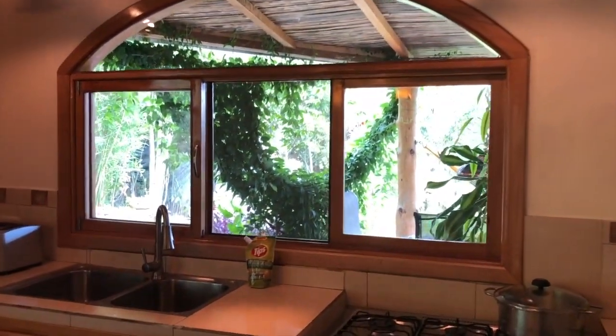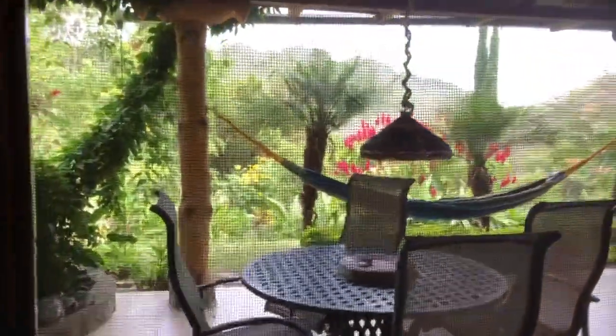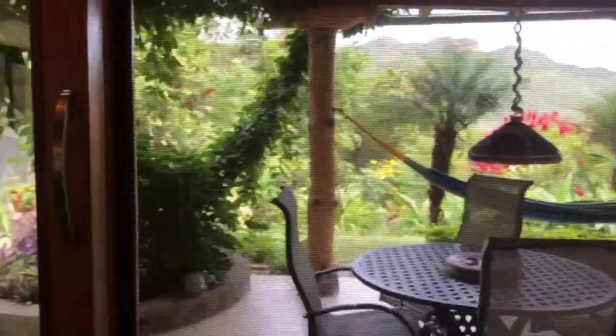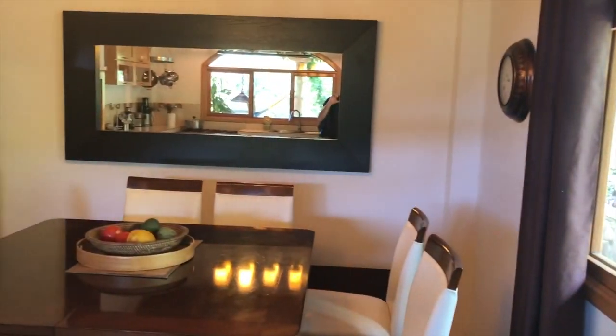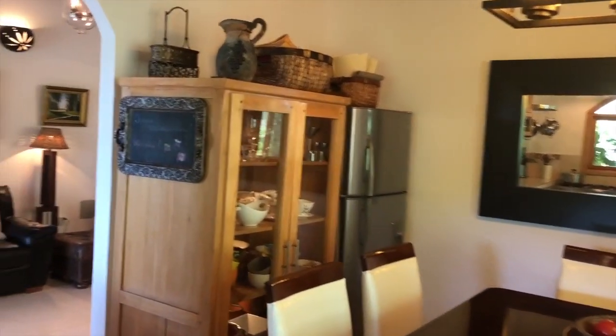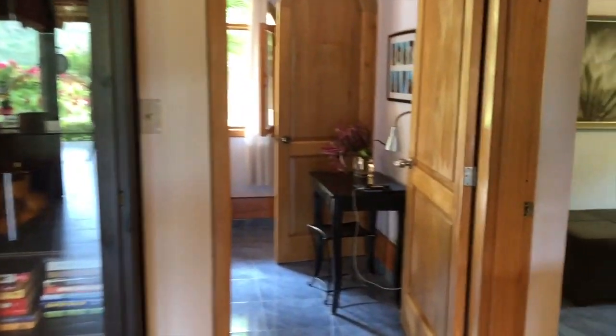Beautiful views there from the sink out onto the patio and mountains in the distance, which the phone is not picking up so well. Very light, plenty of light throughout — very airy house. Beautiful wood dining room table.